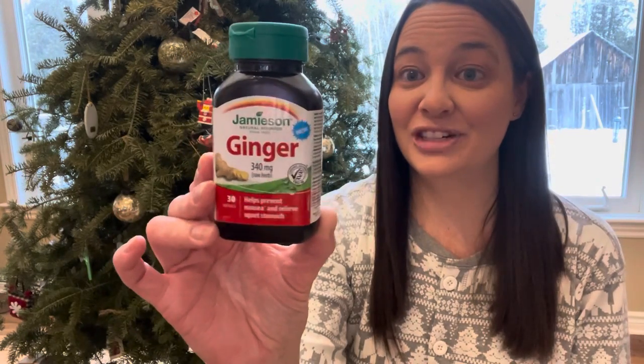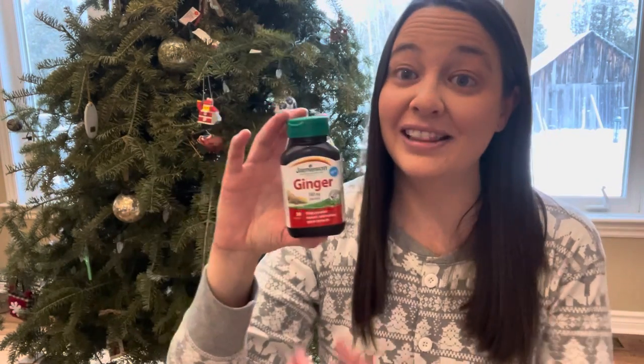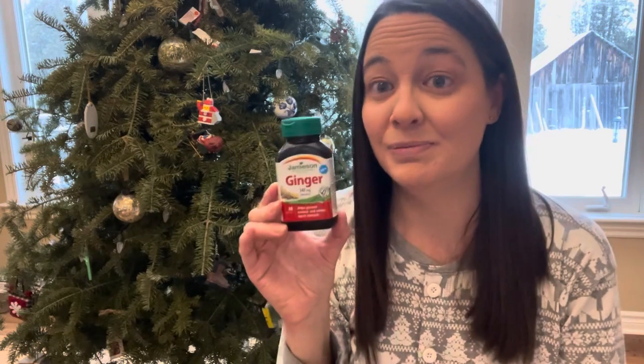I got some Carmex lip balm and some ginger. I like to use natural products as much as possible, and ginger is supposed to be really good for upset stomachs. I also got a sugar plum candle from Chapters.